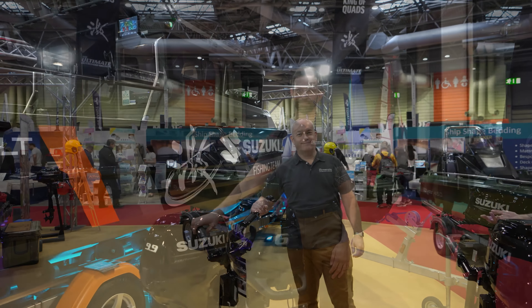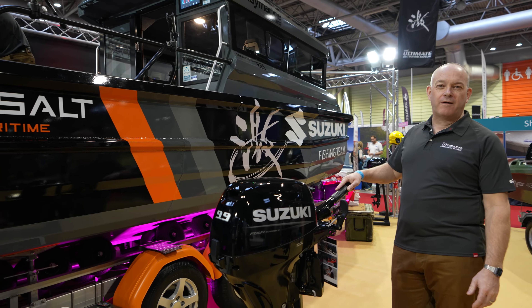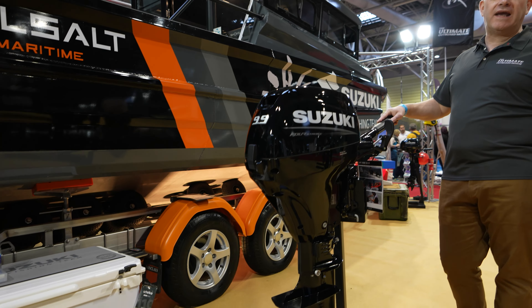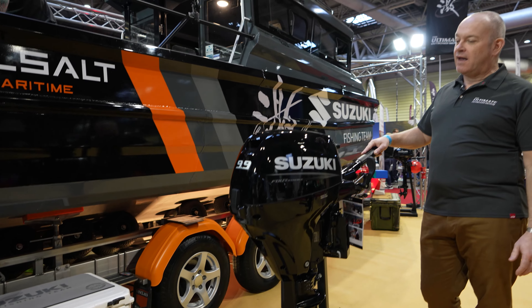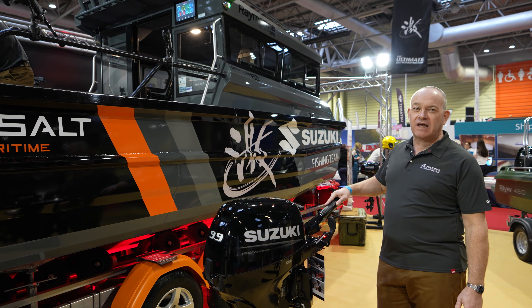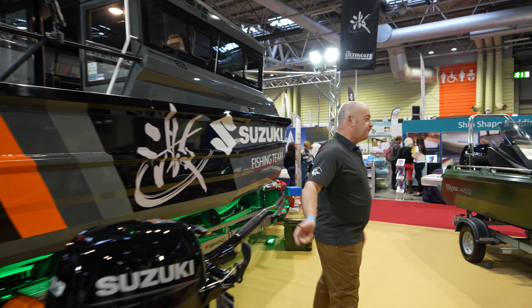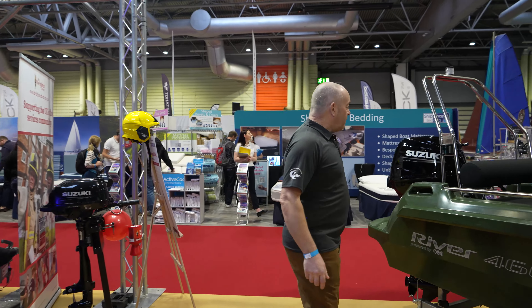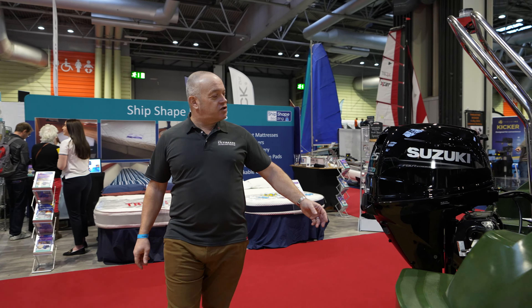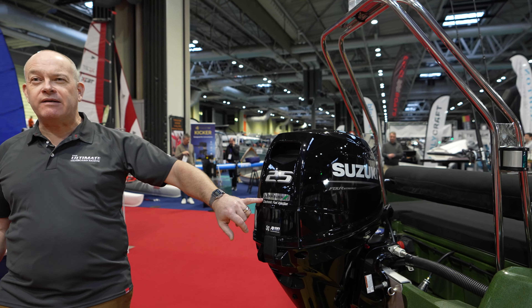We have here the Suzuki DF 9.9B, weighing in at 44 kilos. Being a B version, it is fuel injected and benefits from the unique Suzuki lean burn system, which can also be found on the bigger engines.